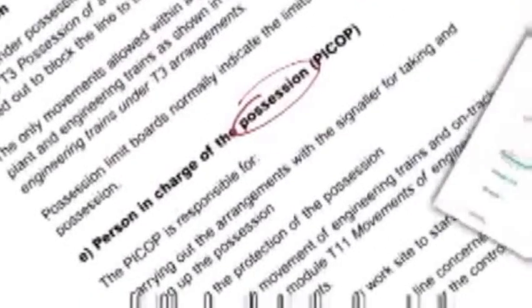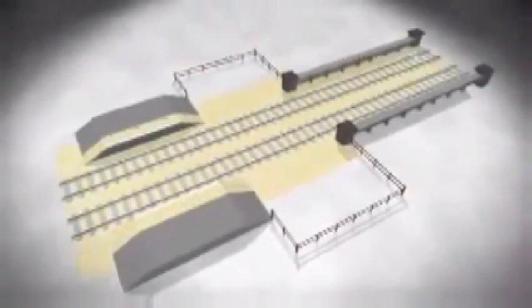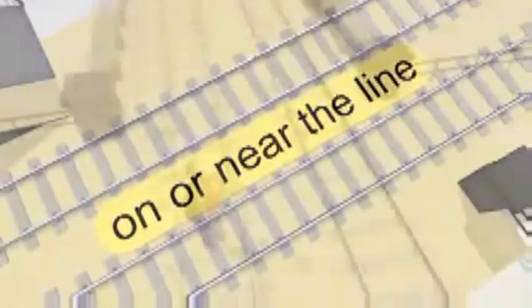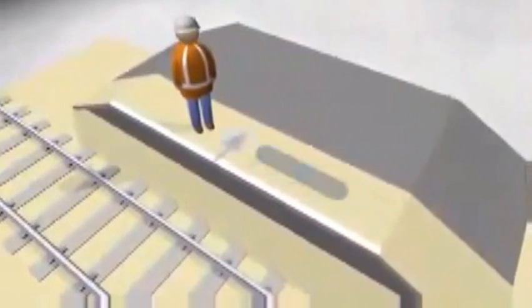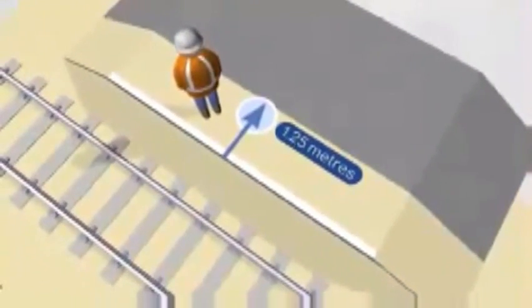There are hundreds of specialist terms and abbreviations used on the railway. Several relate to personal track safety, and it's important that you understand them. You are considered to be in danger from trains if you are on or near the line. This means one of three things: you're standing on a railway line, you're within 3 metres (10 feet) of a line, or you're doing engineering or technical work within 1.25 metres (4 feet) of a platform edge.